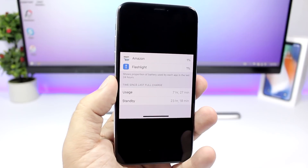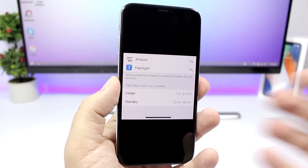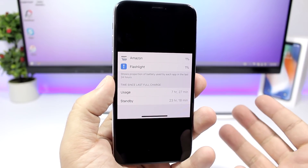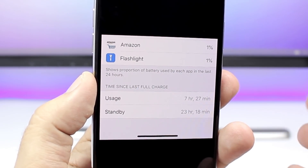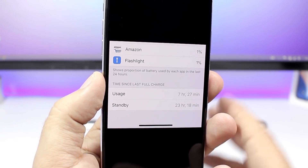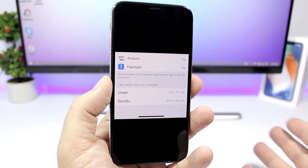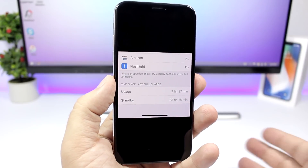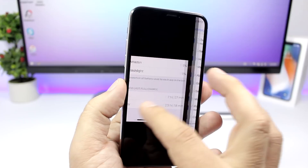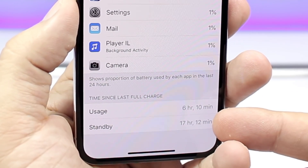Here is a picture that I tweeted a few days ago while my device was on iOS 11.3 beta 6. You can see right here the battery life usage: 7 hours and 27 minutes, and I had a standby time of a little more than 23 hours. That was really amazing — great battery life.